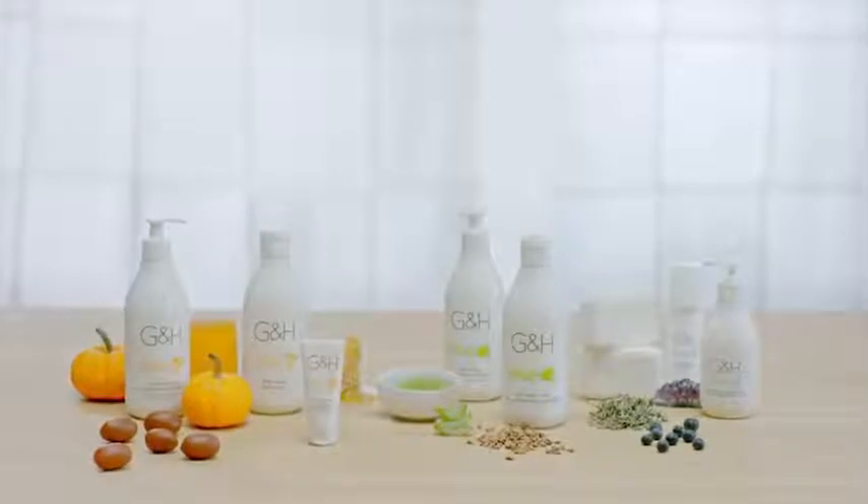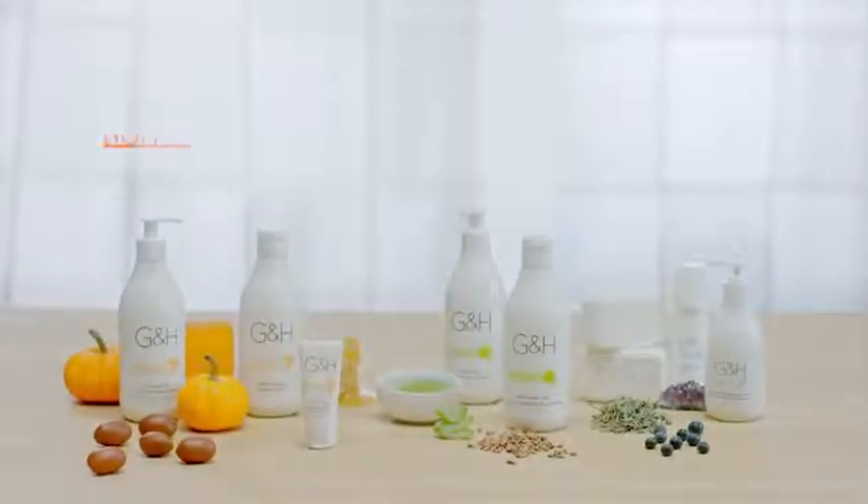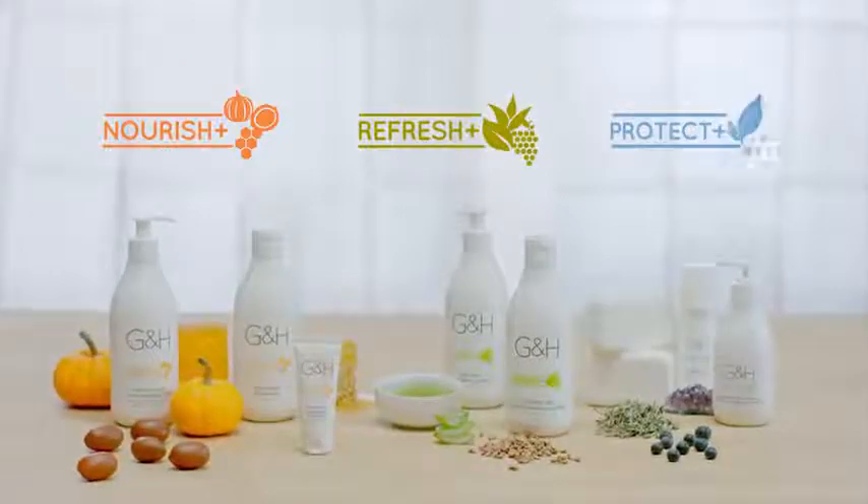G&H Bath & Body Care is thoughtfully created in three collections: Nourish Plus, Refresh Plus, and Protect Plus.